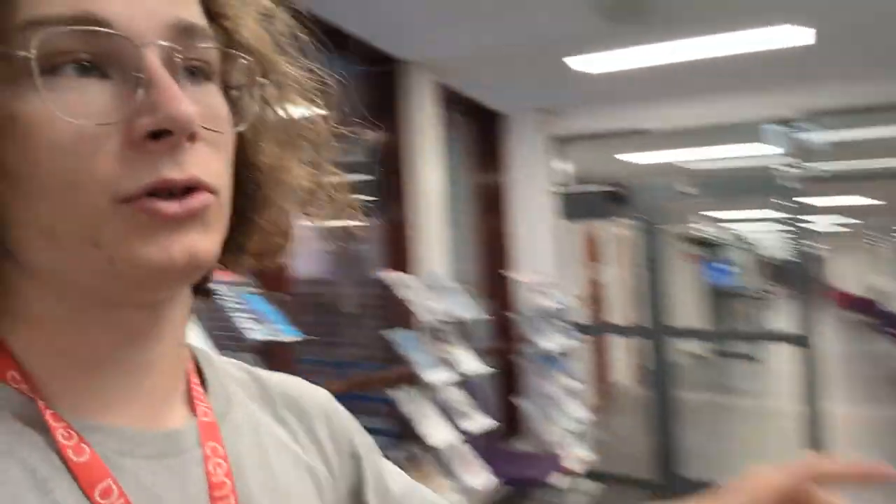Maybe the most important thing I forgot to show — here's where the international office is. This is the other main door; all the corridors we went through are here, and this is the international office — our office, still my office for maybe four more hours. If you have a question or a problem, first read your emails, read the WhatsApp group, read everything — and then if you didn't find your answer, you can come and ask. Thank you!